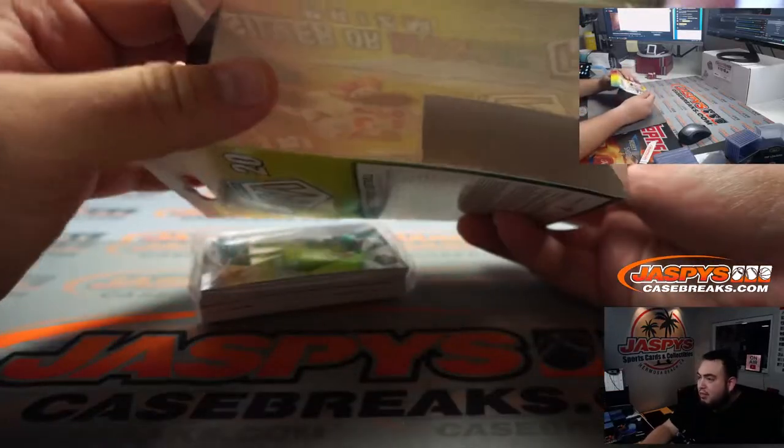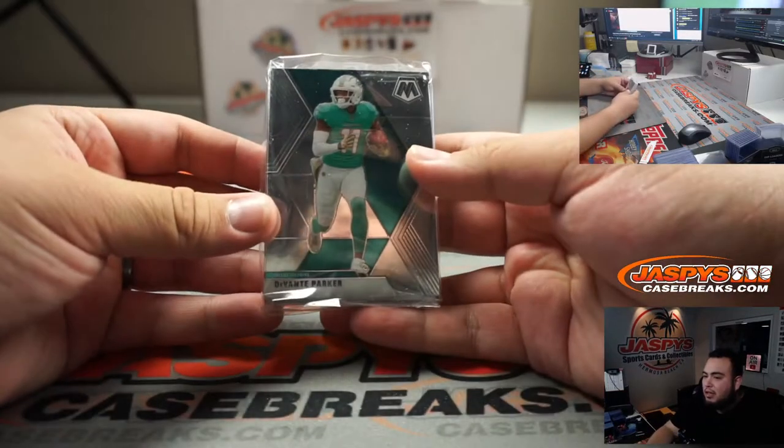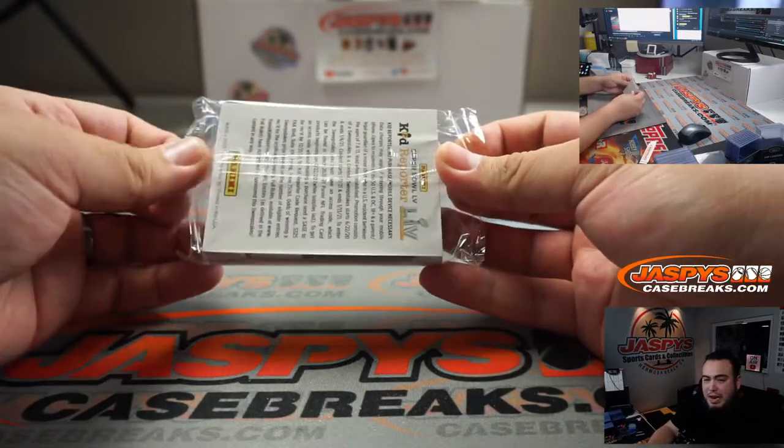That's the thing I like about our fillers at least, guys. You still have a chance to get something in the break, even though you potentially might not win a spot.